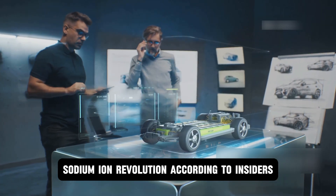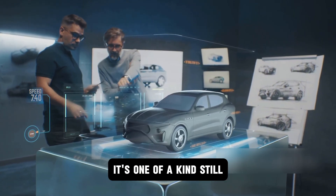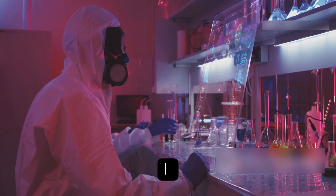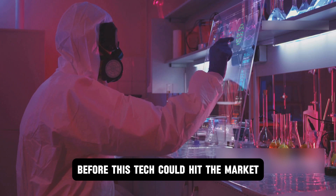According to insiders, CL's sodium-ion battery isn't just another experiment — it's one of a kind. Even the biggest revolutions face a few hurdles before taking off, so let's dig into the challenges that had to be conquered before this tech could hit the market.